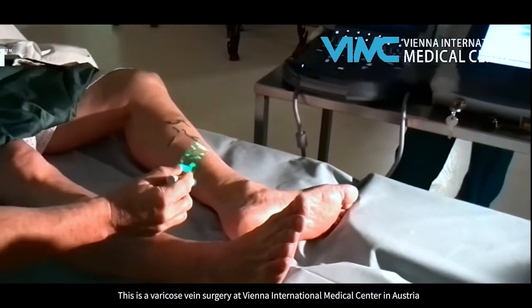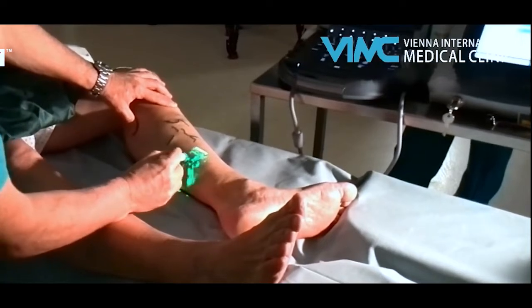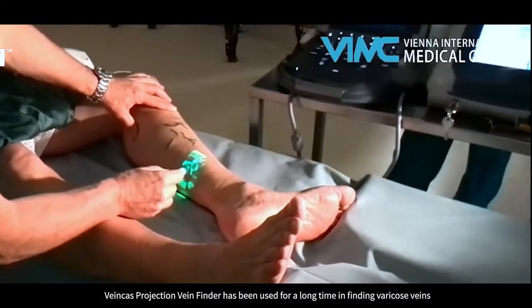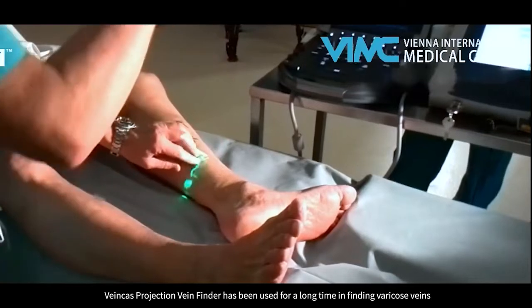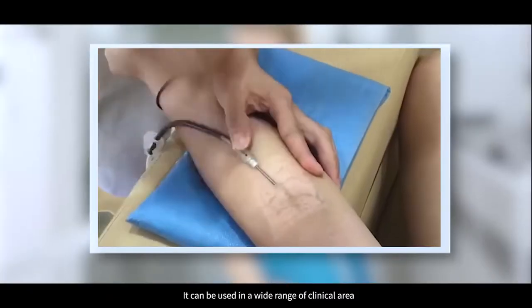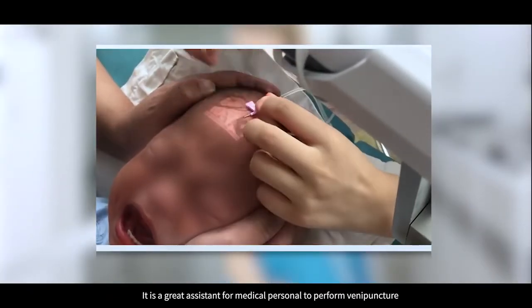This is a varicose vein surgery at Vionnet International Medical Center in Austria. VeinCast Projection Vein Finder has been used for a long time in finding varicose veins. It can be used in a wide range of clinical areas and is a great assistant for medical personnel to perform vein puncture.